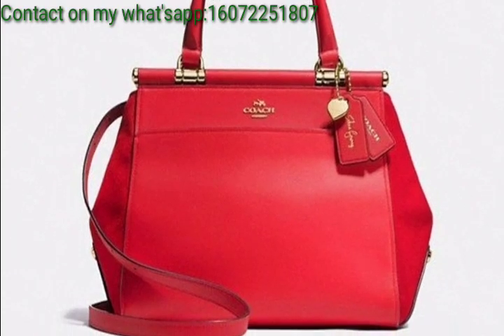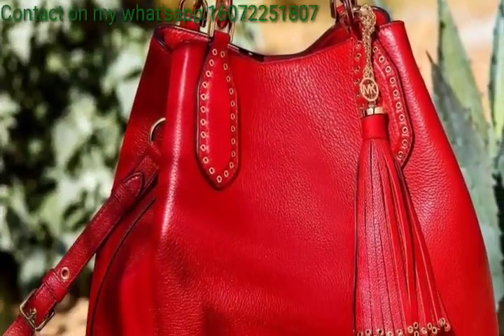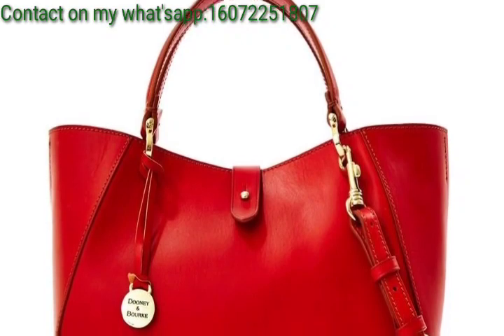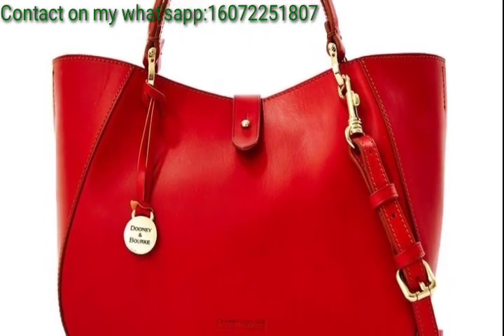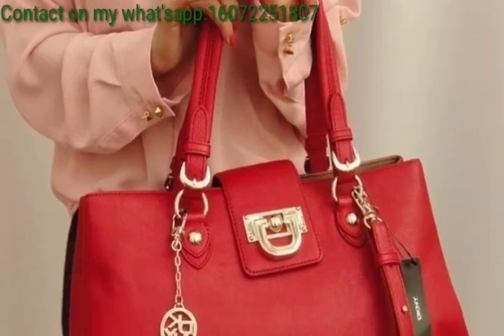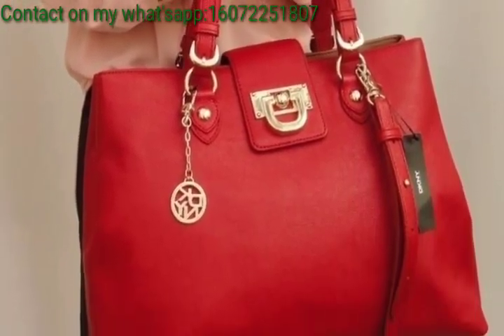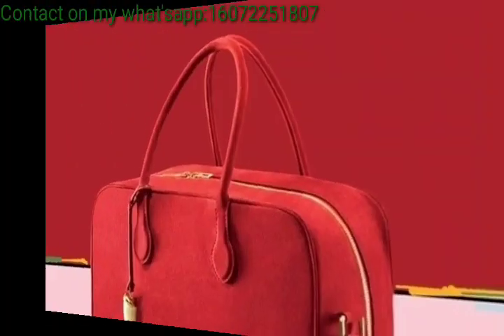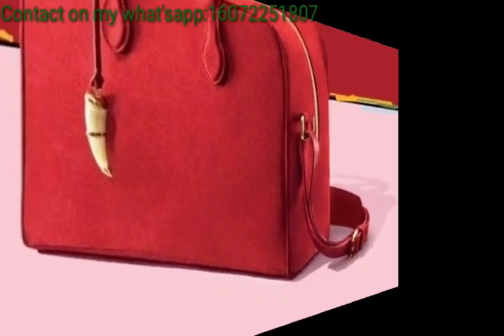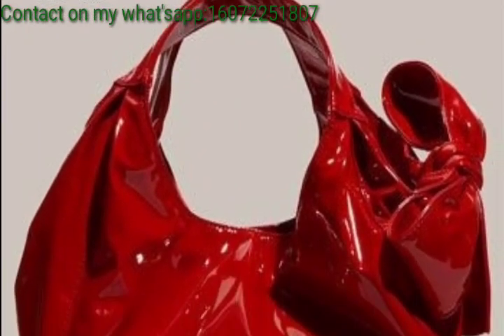With a touch of luxury, ideal for a polished and organized look. Subtle for work or casual outings, and great for a modern and fashion-forward style. Perfect for evening or special occasions, adding a touch of glamour. Consider a bag with interesting textures like snakeskin or fur for added visual interest.